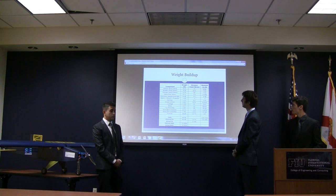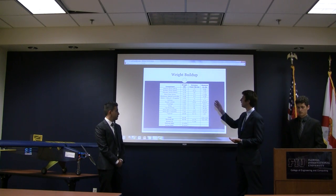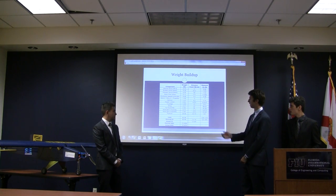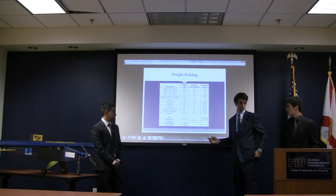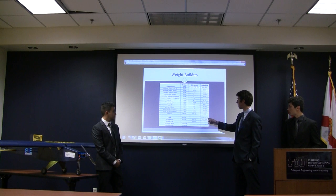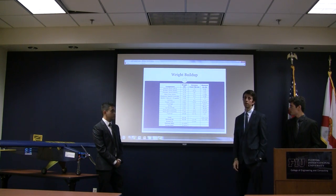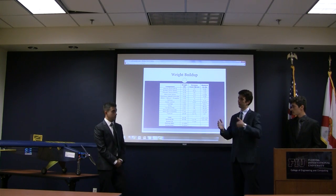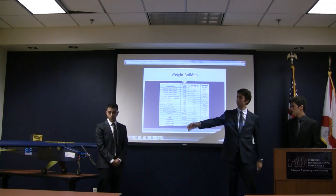For the weight buildup, this table shows the weight of each component, the moment it generates, and its distance from the reference point. The total weight of the payload assumes it will carry 28 pounds. Dividing the total moment by the weight, we obtain a center of gravity location of 12.89 inches from fuselage station zero, which is the front of the airplane.